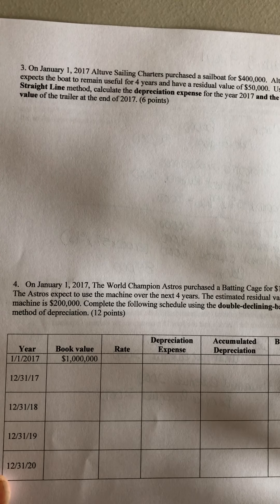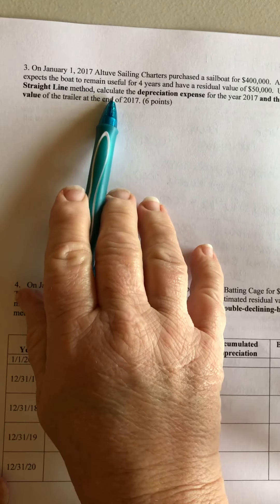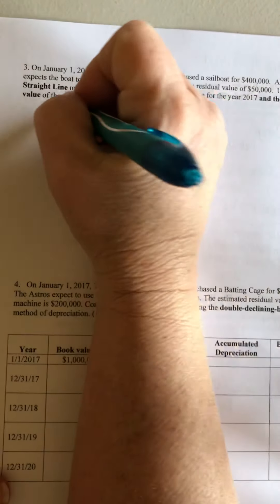This is page 2, number 3. On January 1st of 2017, Altuvi's Sailing Charters purchased a sailboat for $400,000. Altuvi expects the boat to remain useful for 4 years and have a residual value of $50,000. Using the straight-line method, calculate the depreciation expense for the year and the book value at the end of the year for the sailboat.